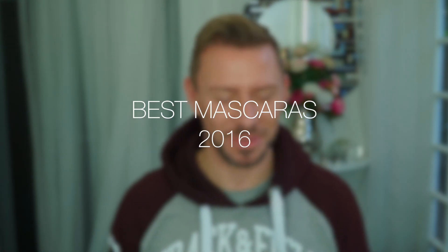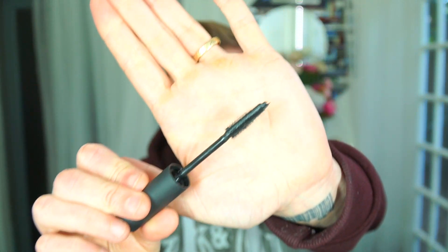Hey everyone. Today I'm going to be giving you the best mascaras of 2016. So let's make a start. The first one is by NARS, and this is the NARS Audacious Mascara — so good they only made one mascara.